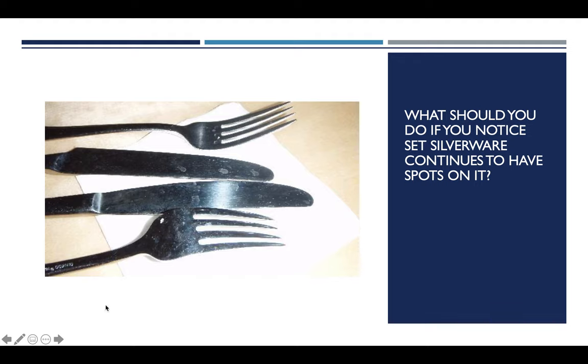Water spots from the dish machine are common on silverware — this is why we polish both glass and silverware after washing. If you notice set silverware on the floor still has spots, and you keep seeing this shift after shift, you need to alert a manager. It means someone on your team is not polishing the silverware and just setting it dirty. That's not fair to you, to other service staff, or to the guest, who will think you're running a dirty restaurant.